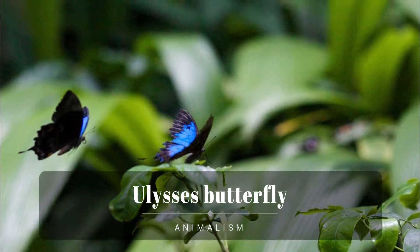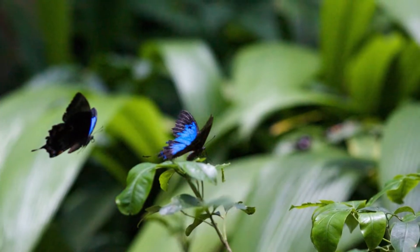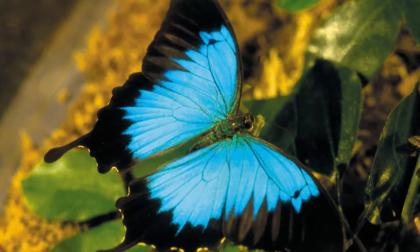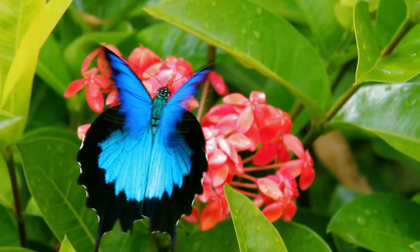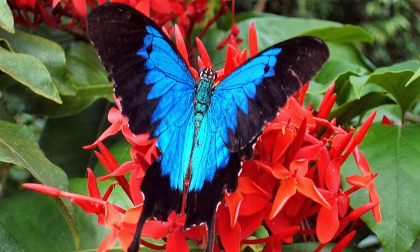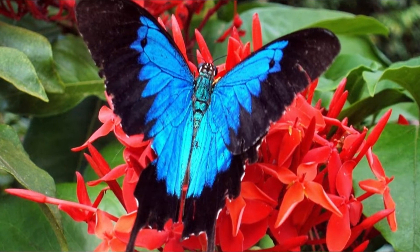Ulysses butterfly, also commonly known as the Blue Emperor, is a large swallowtail butterfly of Australia, Indonesia, Papua New Guinea, and the Solomon Islands. Its size varies depending on subspecies, but the wingspan is about 10.5 cm in Queensland. This butterfly is used as an emblem for tourism in Queensland, Australia.